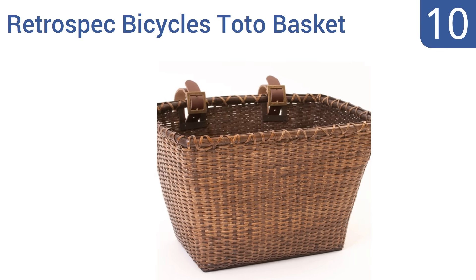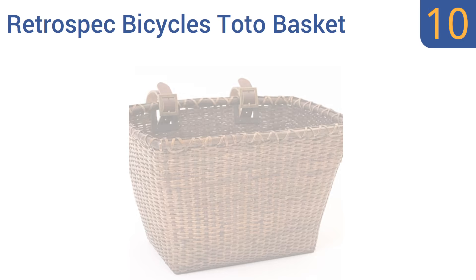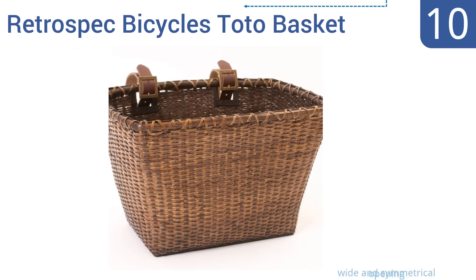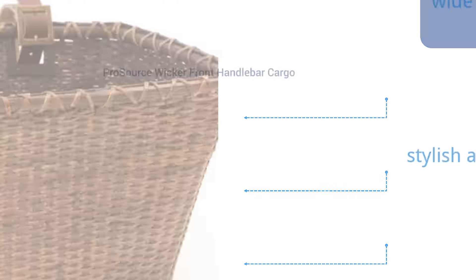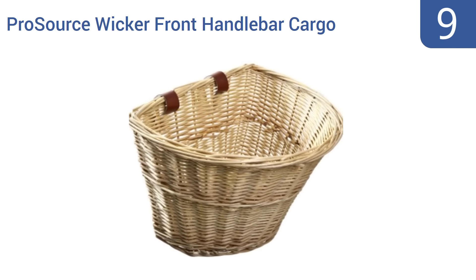Starting off our list at number 10, follow your own yellow brick road with the Retrospec Bicycles Toto Basket. Woven with heavy-duty cane for additional strength and to withstand the elements, its rectangular shape has been influenced by the century-old Nantucket Lightship Baskets. It has a wide symmetrical opening and a stylish, attractive design. However, shipping on it is rather slow.